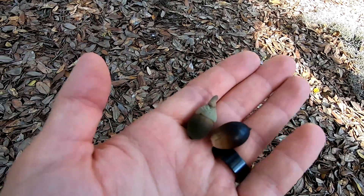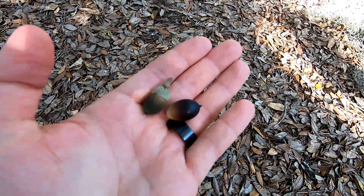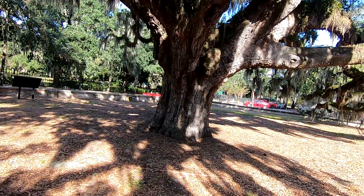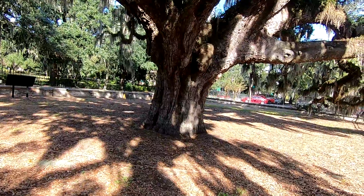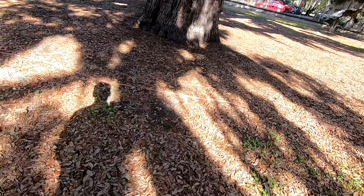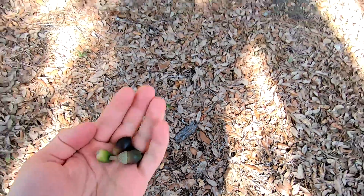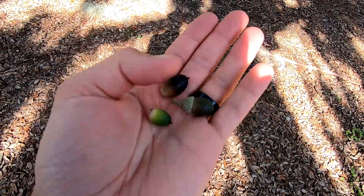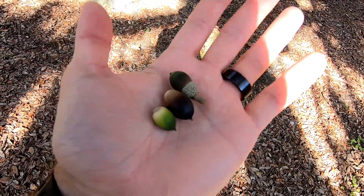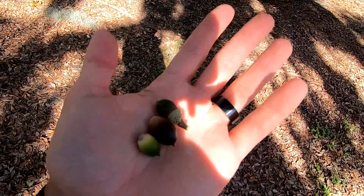Live oak acorns are a little bit more elongated than others. Many oak species tend to have a little bit more rounded acorns, but live oaks are a little bit longer and typically a little bit smaller. Some of these green ones tend to be pretty small, but when they're fully ripe and fully developed, they're a little bit bigger, which just gives them that much more viability.